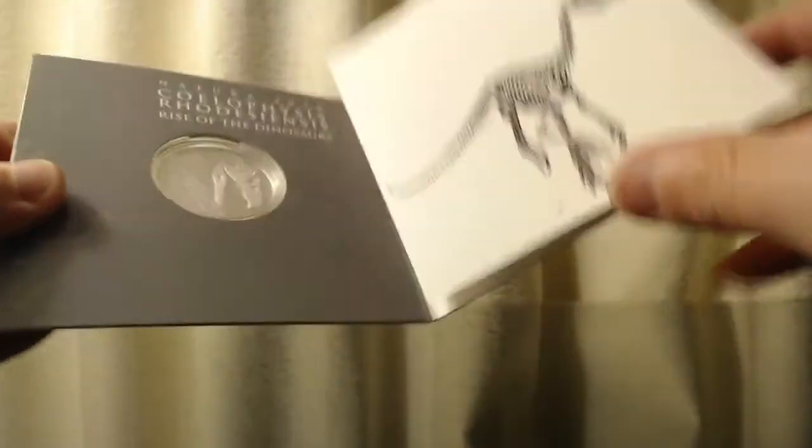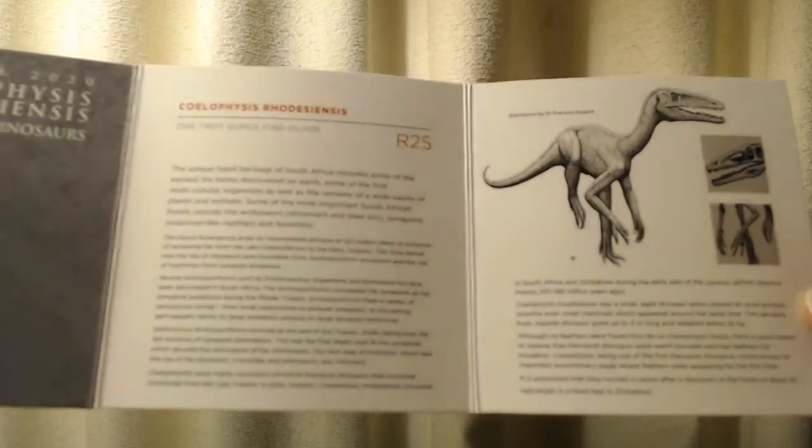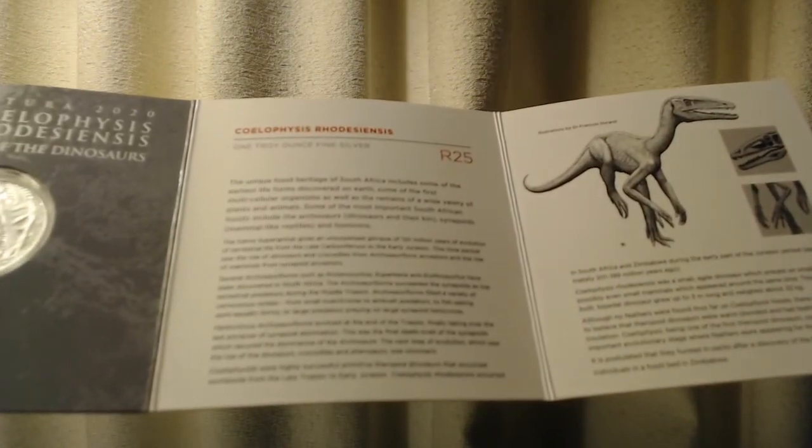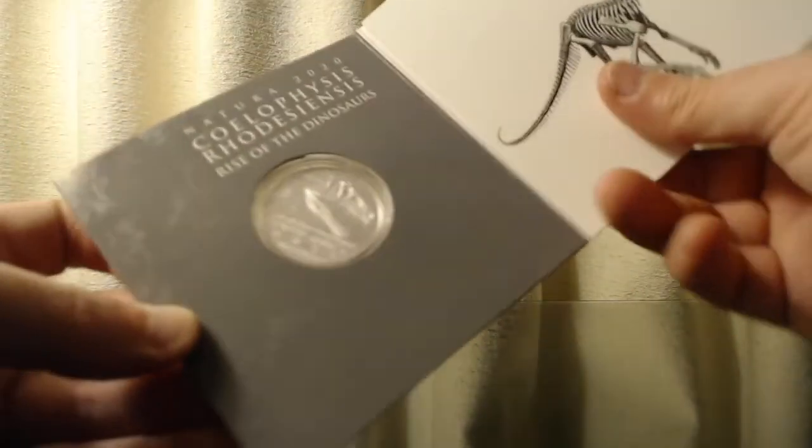I just wanted to open this up and see what was inside. Actually, before I did the video, I hadn't opened this up yet and didn't know all this was in here, so I did not know I was going to be reading this. Again, sorry for any mispronunciations, but yeah — anyway, that's the coin. The limited edition of 15,000, as you can see right here.